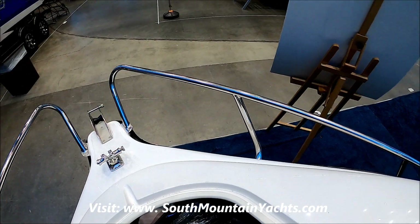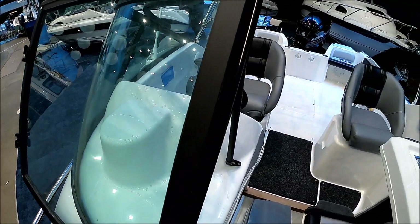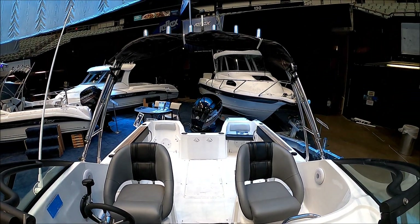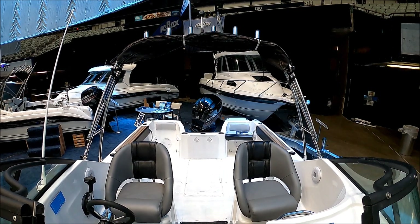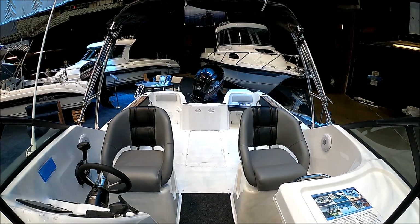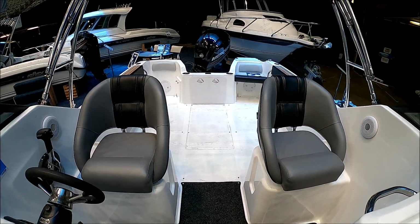This is the Chianti 485 — value priced, lots of features, great entry-level boat, harbor cruiser. Any way you want to use her. Viewer today, owner tomorrow. Beyond the water next week.